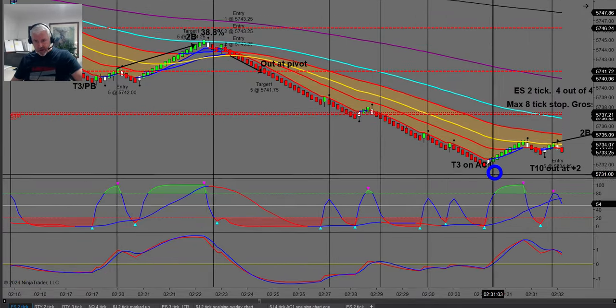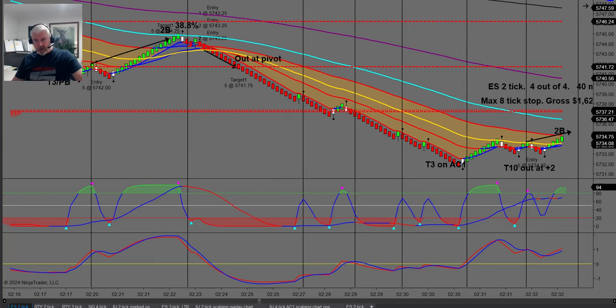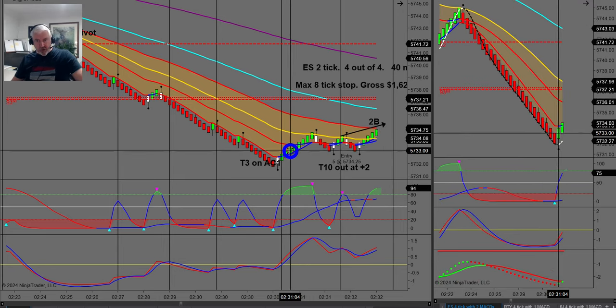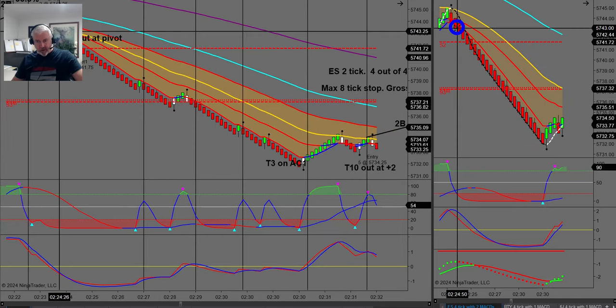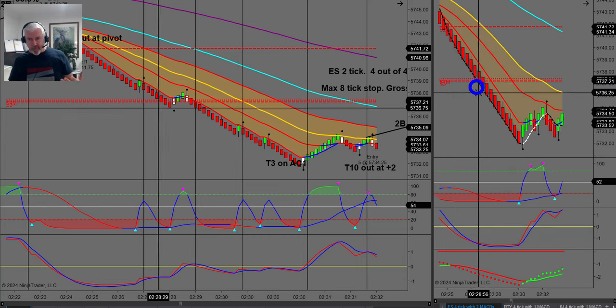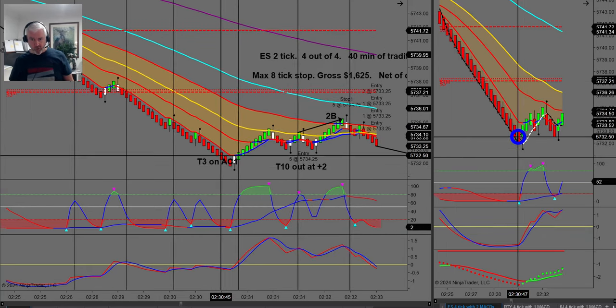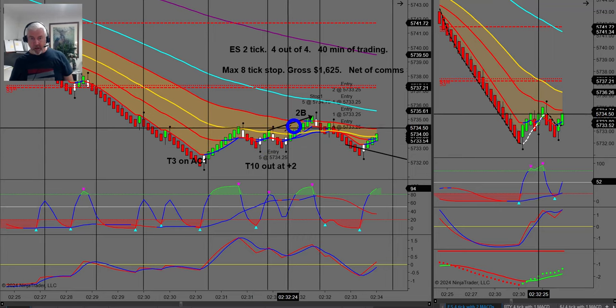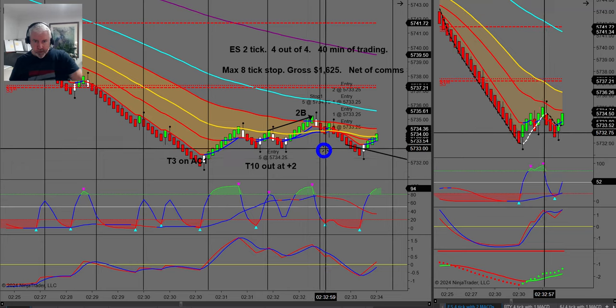These were all potential entries. Down here I then had a T3 on my anchor chart one. On the anchor chart one — a higher time frame — I discovered a mathematical formula where I get multiple EMA bounces on multiple time frames. If you've got a setup on a lower time frame and a similar setup on two higher time frames, you've got a loaded trade. I got in a little late here, got in as a T10, and unfortunately only got out with two ticks — better than a loss.